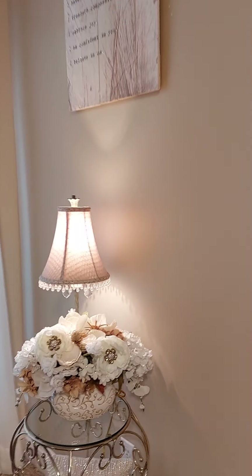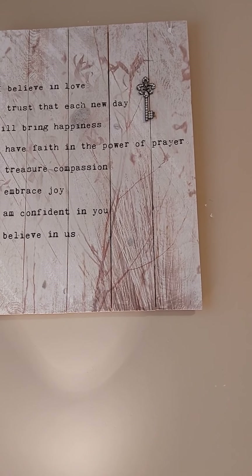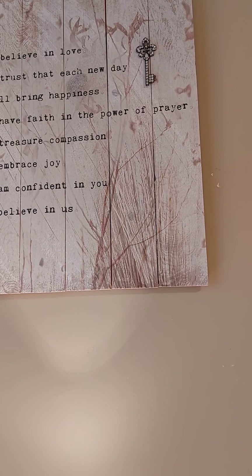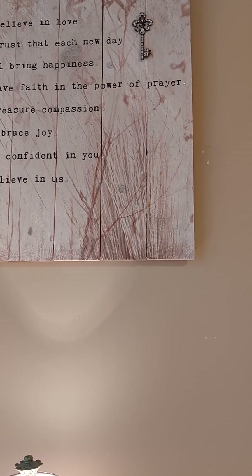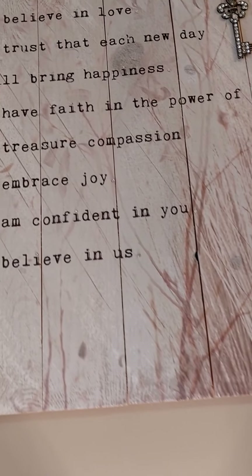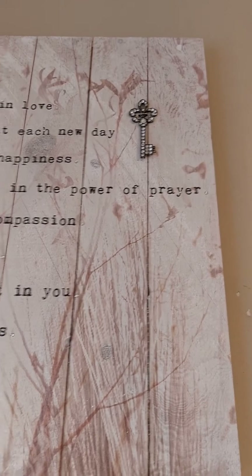Over here, I bought this picture — it looks like it's on wood. It says, 'I believe in love. I trust that each new day will bring happiness. I have faith in the power of prayer. I treasure compassion. I embrace joy. I am confident in you. I believe in us. And I believe in love.' There's a little key, and it has little diamonds on it. I just thought it was really pretty.